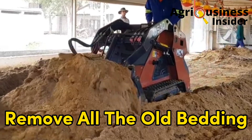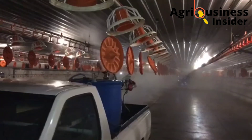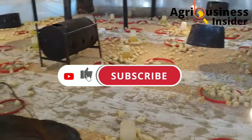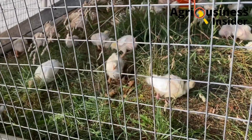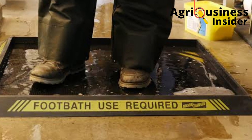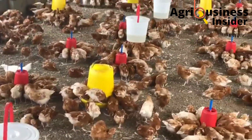The third biosecurity measure is removing all the bedding completely, then disinfecting the floor and the whole poultry house before bringing in another flock. The fourth biosecurity measure is to avoid unauthorized people from entering the chicken house and ensure that a foot bath is installed at the entry of the chicken farm. This will prevent the Chronic Respiratory Disease bacteria from outside from getting to the chickens.